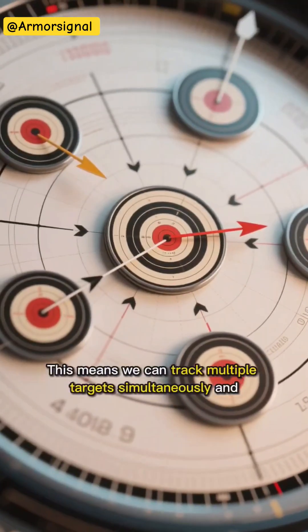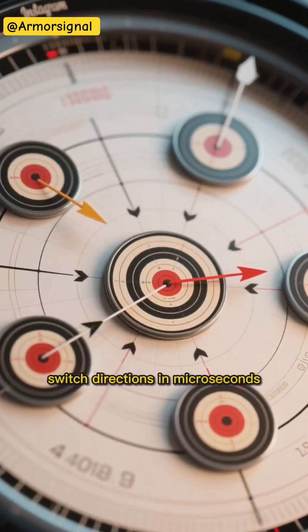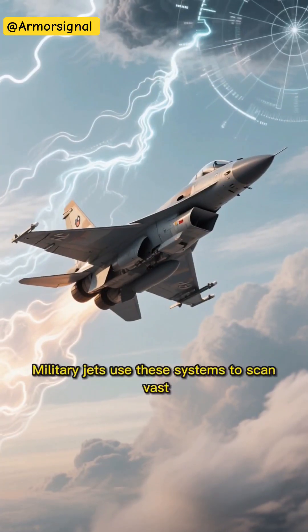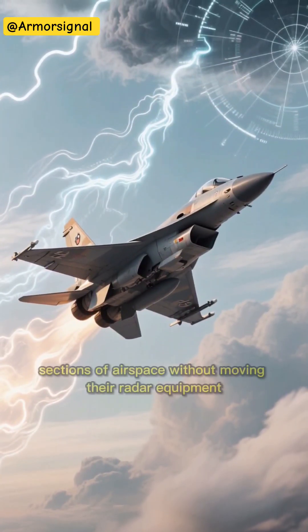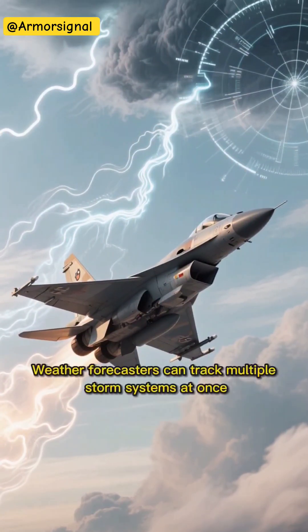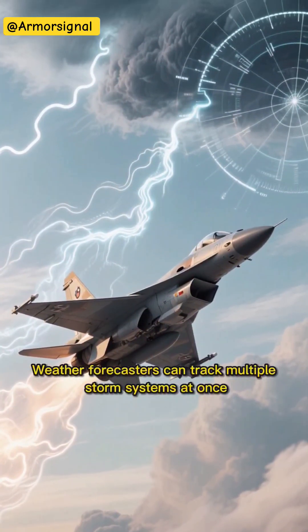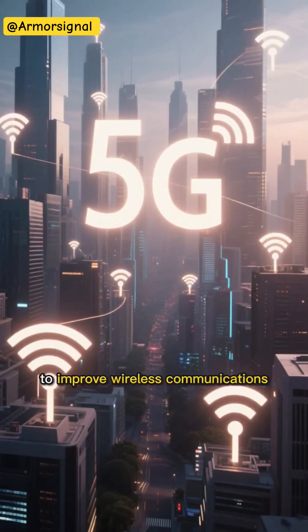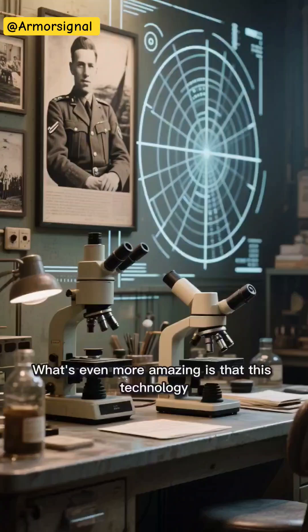This means we can track multiple targets simultaneously and switch directions in microseconds. The applications are incredible. Military jets use these systems to scan vast sections of airspace without moving their radar equipment. Weather forecasters can track multiple storm systems at once, and modern 5G networks are even using similar principles to improve wireless communications.